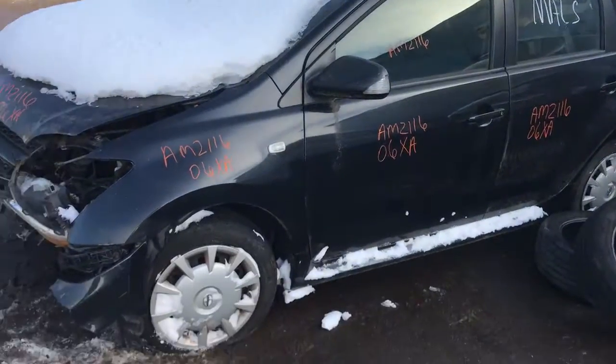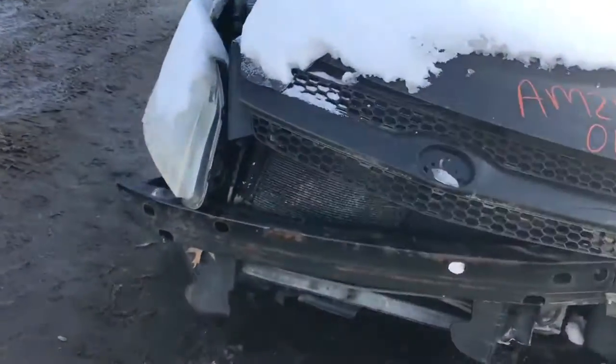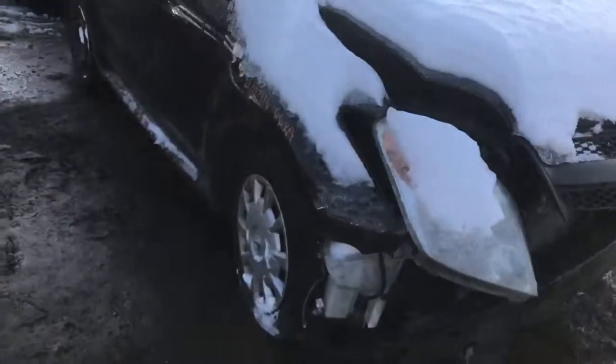AM 2116. It's a 2006 Scion XA. We still have this key, so we couldn't get it started.